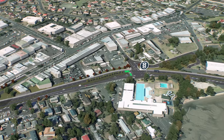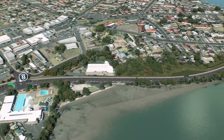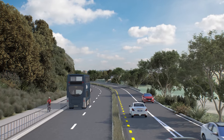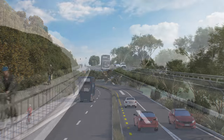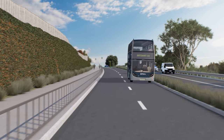The new busway will run on the northern side of Lagoon Drive. A shared cycleway and path will also be created by widening the northern cliffside of Lagoon Drive, avoiding any impact to the Panmure Basin.